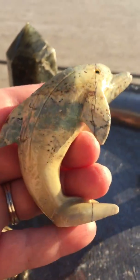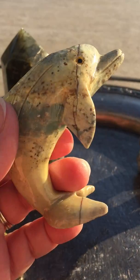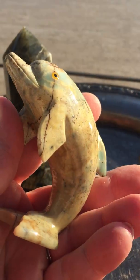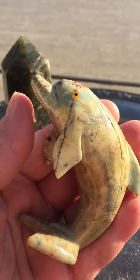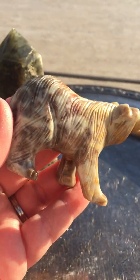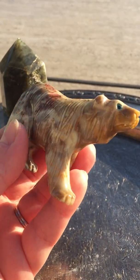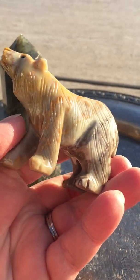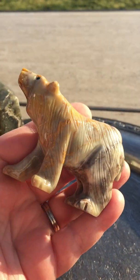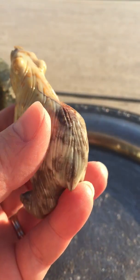Then we have a soapstone dolphin — look how cute he is, so pretty. And last but not least, we have a little polar bear soapstone animal. It could maybe also be a bear, but I think it's more like a polar bear, so that's what I'm calling him. He's really, really pretty.